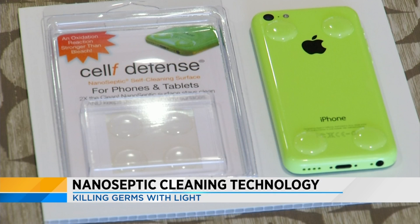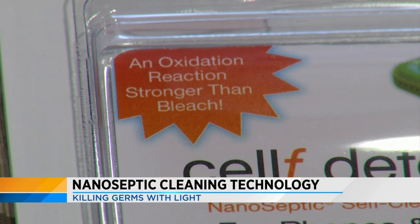And now the technology is about to expand even further with a new product created to help keep our cell phones clean.